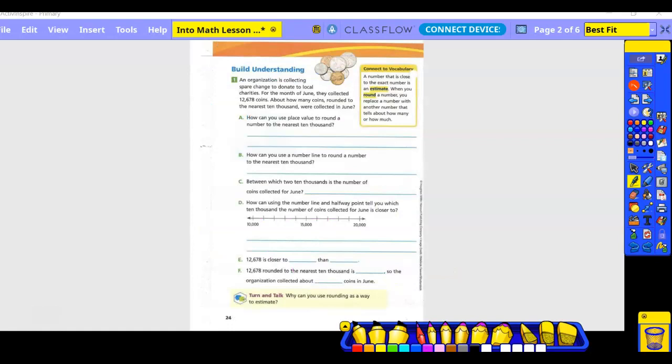Connected vocabulary: a number that is close to the exact number is an estimate. When you round a number, you replace the number with another number that tells about how many or how much. With money, you always want to have a higher estimate, because when you pay for something you want to make sure you have enough to cover it.